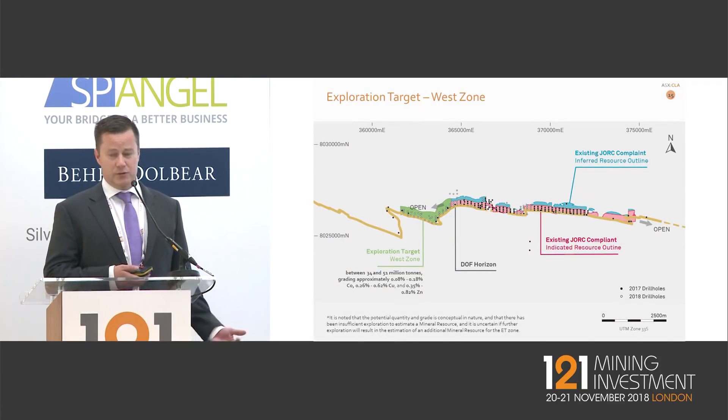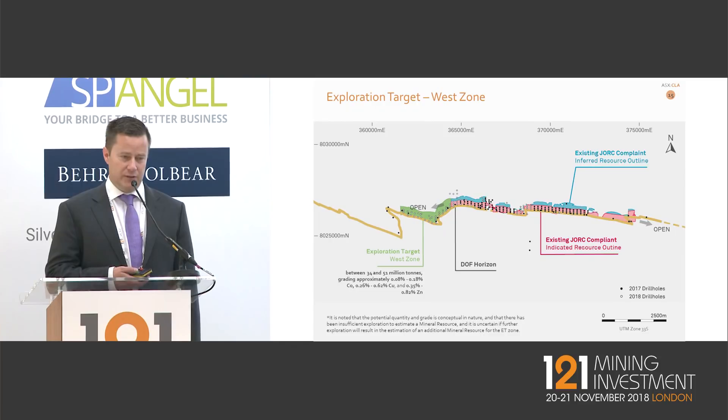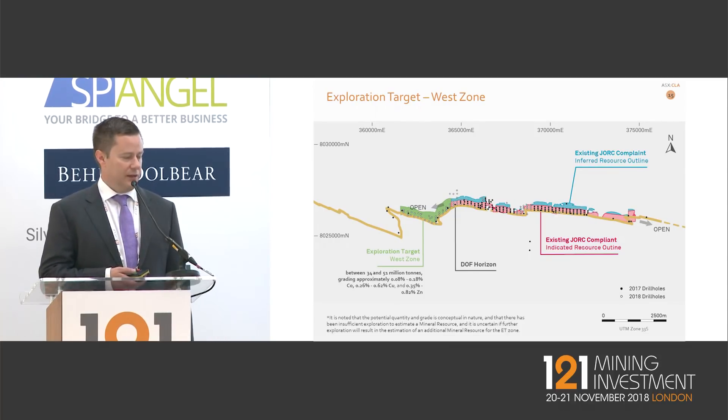On resource development — we will be updating our mineral resource within the next month or so, including the zone shown in green on the left-hand side. We already have an exploration target there and we expect a high probability it will convert to indicated and inferred resources by the end of the year, supported by substantial drilling already completed.